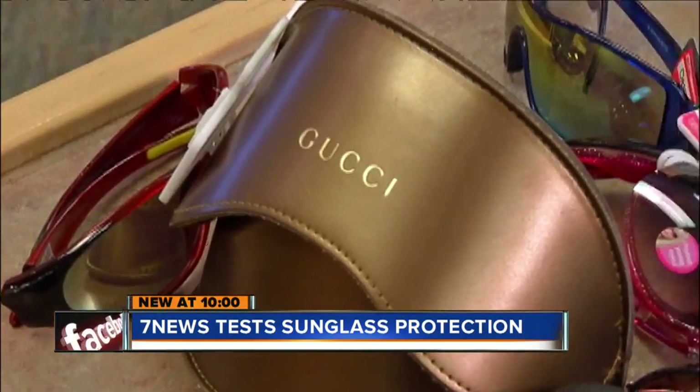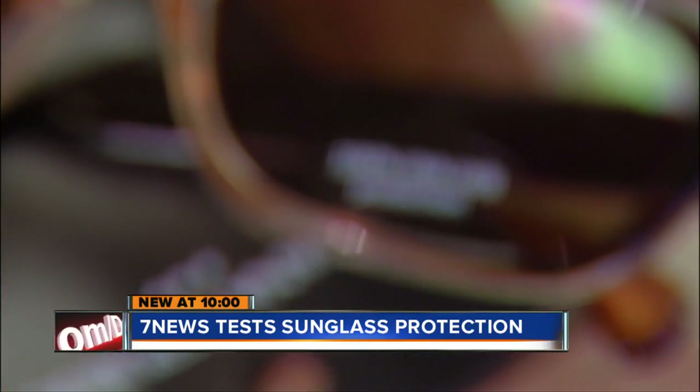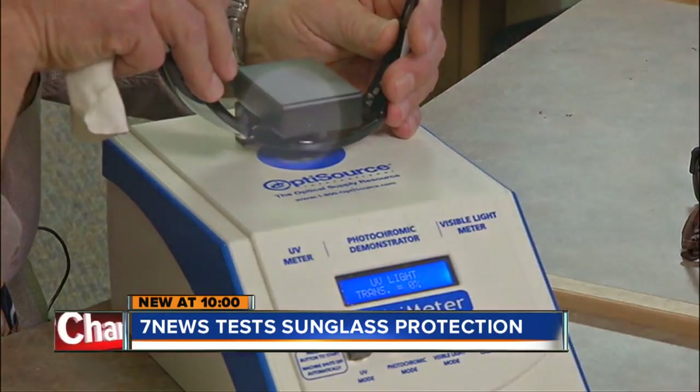The next is a Gucci frame. This also has a transmission rate of zero. Every pair passing complete UV protection — this also registers at zero.